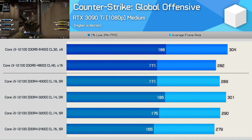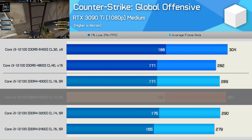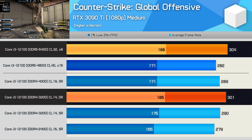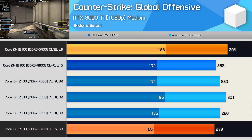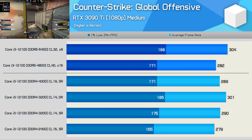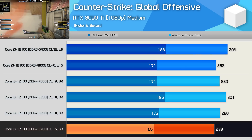Last up, we have Counter-Strike Global Offensive, and performance here isn't influenced all that heavily by memory performance. The DDR4-3200 dual-rank configuration along with DDR5-6400 provided the best results, but we're talking about a mere 9% margin between DDR4-2400 and DDR5-6400. Memory performance really doesn't matter here — it's all about single-core performance, and for that, DDR4-2400 generally provides enough bandwidth.